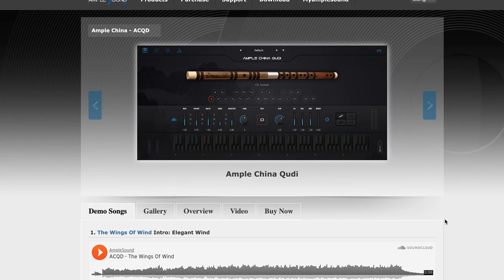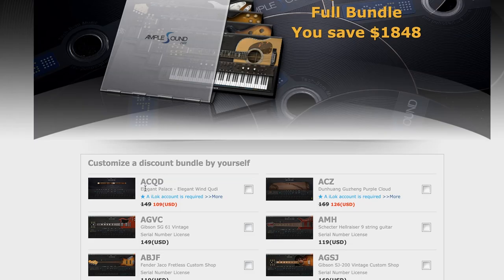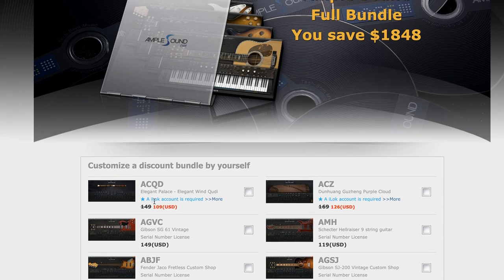Continuing new releases this week, Ample Sound have a new Ample China Flute — the ACQD is an elegant wind instrument available for just $109 during the intro price, normally $149. Note that it does require an iLok.